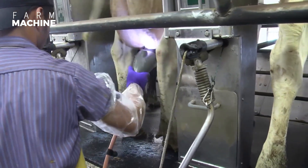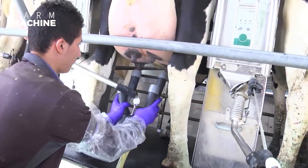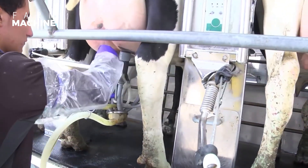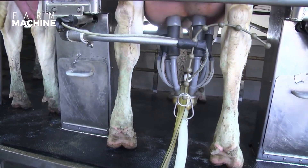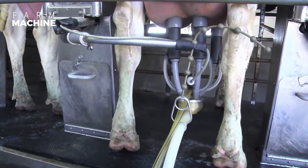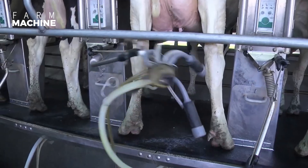Once the cow is prepped, the milking machine can be attached to the udder and the milk can be collected in a sterile container. The machine consists of a vacuum pump that creates a vacuum around the teat, causing the milk to flow out of the udder and into a collection container.